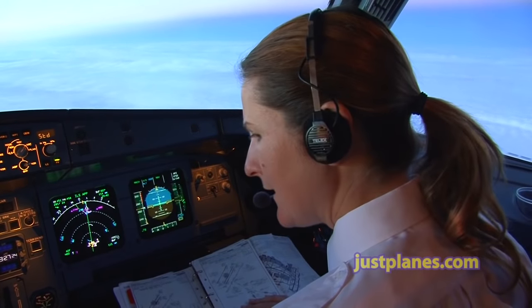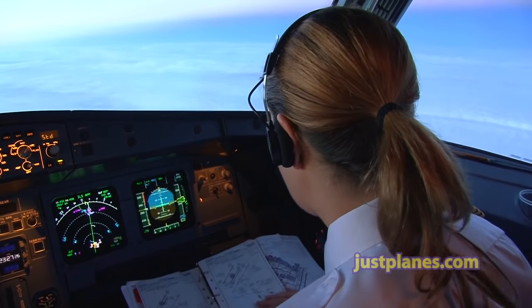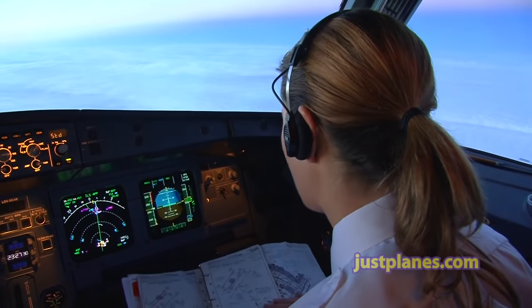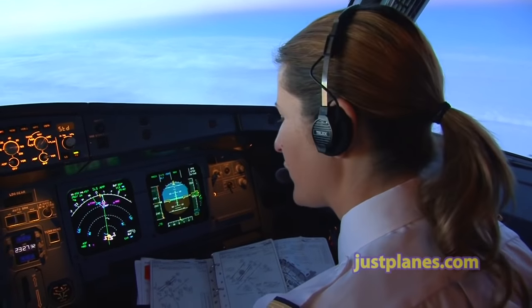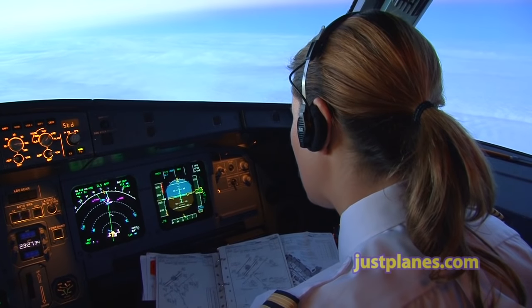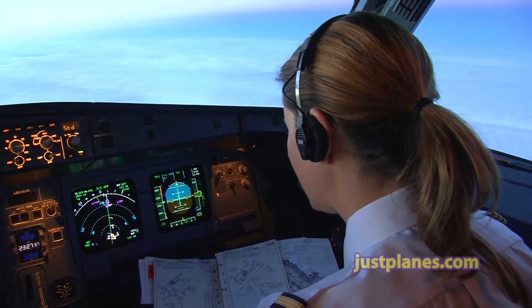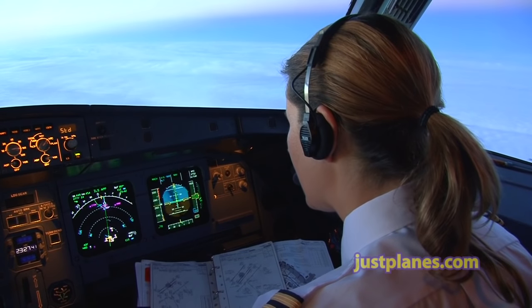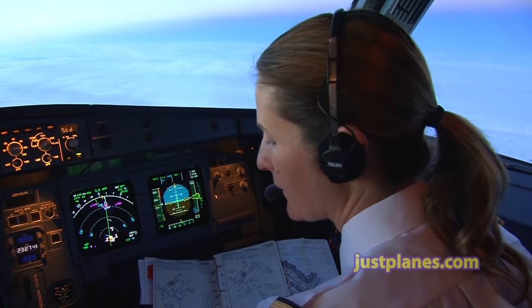So we're planning on doing the YTYZ arrival, and that eventually will take us to 24 Left. We've checked it — it's all in the box. We have an airport elevation of 569. Transition altitude is 18. And safe altitude within 100 miles is 4,900.